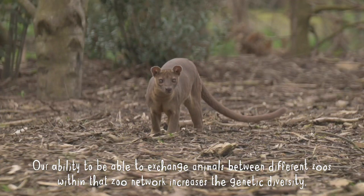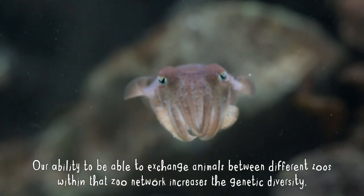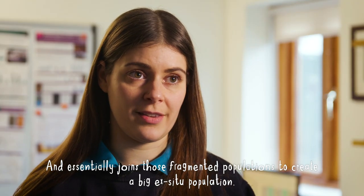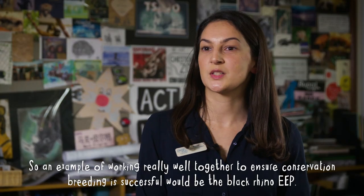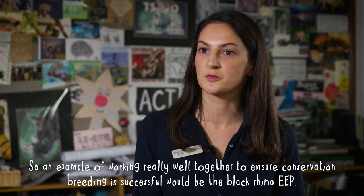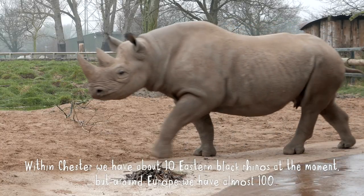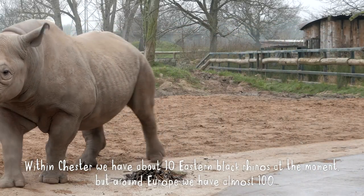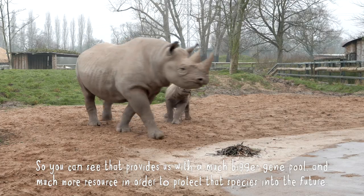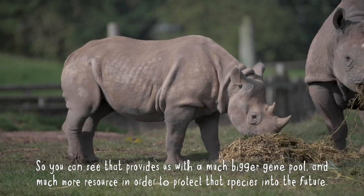Our ability to exchange animals between different zoos within that network increases genetic diversity and essentially joins those fragmented populations to create a big ex situ population. An example of working really well together to ensure conservation breeding is successful would be the black rhino EEP. Within Chester we have about 10 eastern black rhino, but around Europe we have almost 100, so you can see that provides us with a much bigger gene pool and much more resource to protect that species into the future.